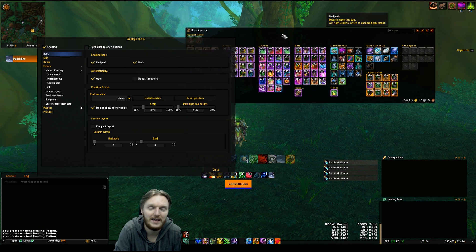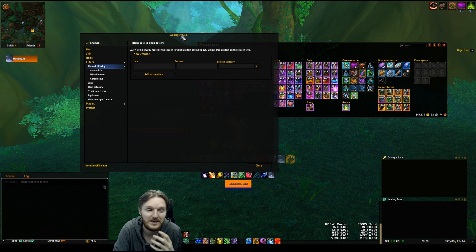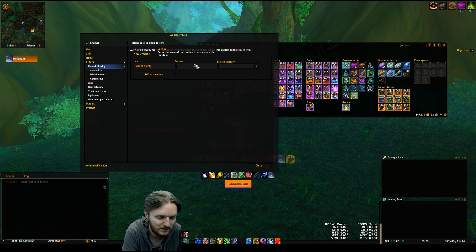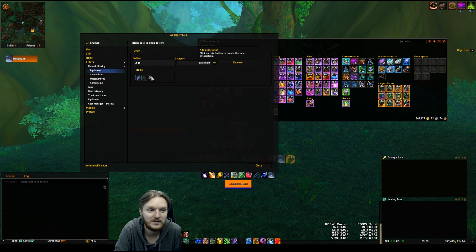This way I keep this nice horizontal look where you can see everything — that's just personal preference but I get asked about it a lot. Now let's look at how to actually create a specific section in your bag. To add specific items you'll have to do this for your legendaries. So let's say I'll do it for my Vial of Sight — I'll drag it and click it here, add a section for it, name it 'Lego', and set the category to equipment for the time being, then click 'Add Association'.